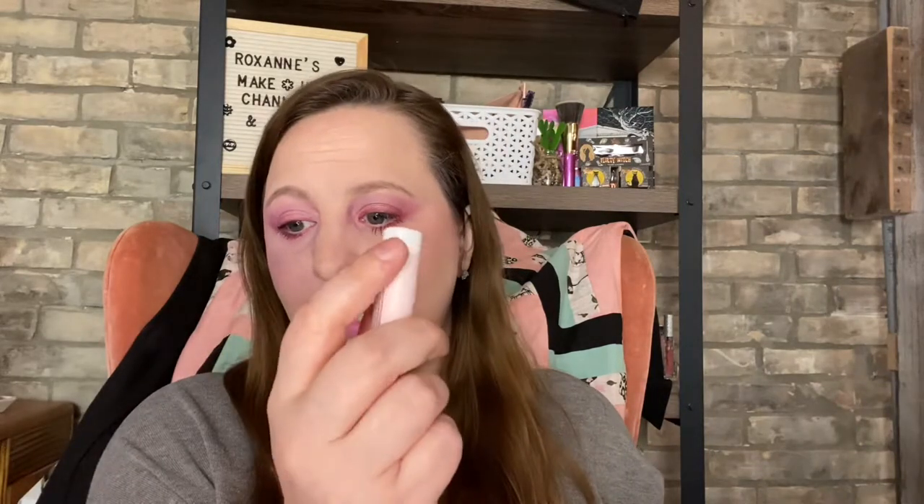The next item I have is Hanalei Company Klua lip balm in tropical citrus. This is a full size valued at $6. I'm not going to open that — I'm going to keep it sealed and that is going to go in the giveaway.